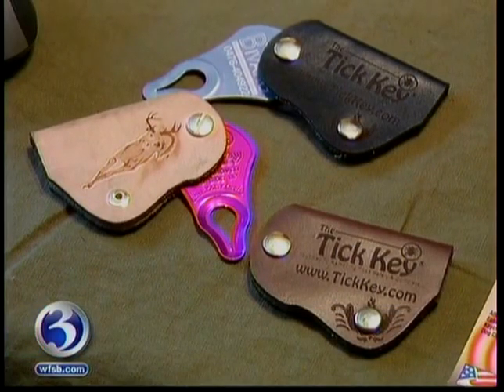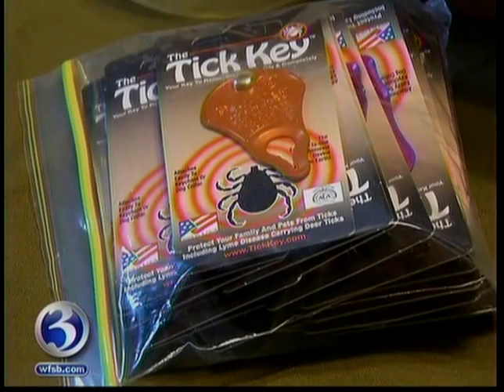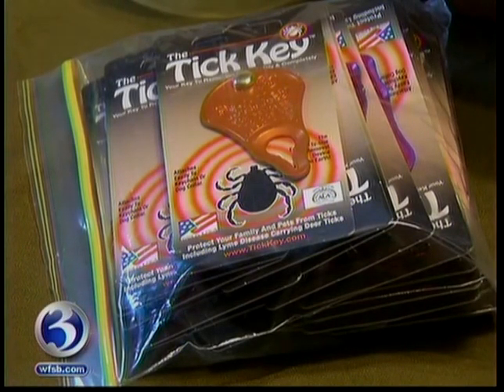You come out of the woods and there will literally be dozens of ticks on the dog. After a little thought and a lot of experimentation, Binkowski, who owns a machine shop, came up with the Tick Key — a simple idea with worldwide appeal.